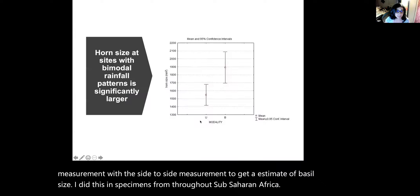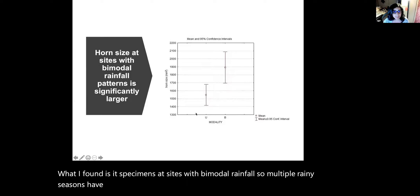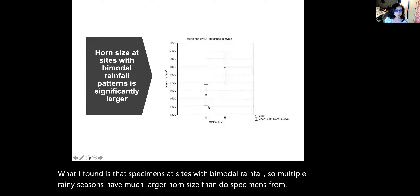What I found is that specimens at sites with bimodal rainfall — so multiple rainy seasons — have much larger horn size than do specimens from sites with just one rainy season.